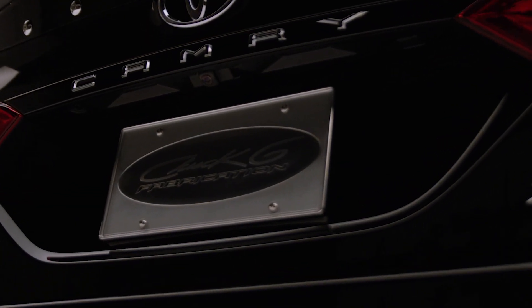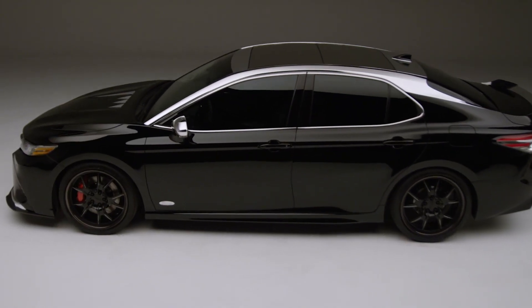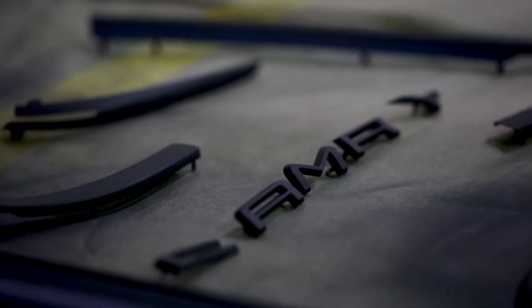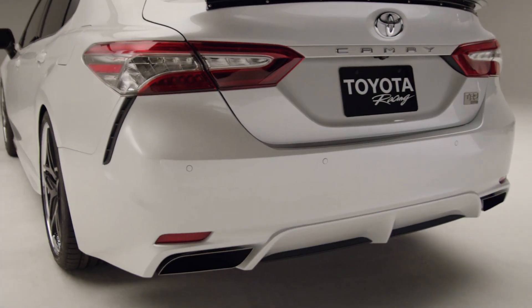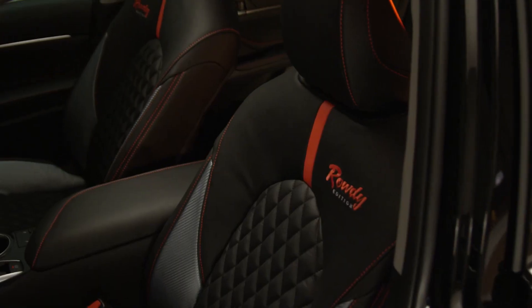The most exciting thing in the SEMA project is, one, just getting the opportunity, but then putting the collaboration of all the people in and understanding the timeline we had to do it all in. Usually we have two to three months minimum to do a vehicle like this. We really only worked on this two and a half weeks.